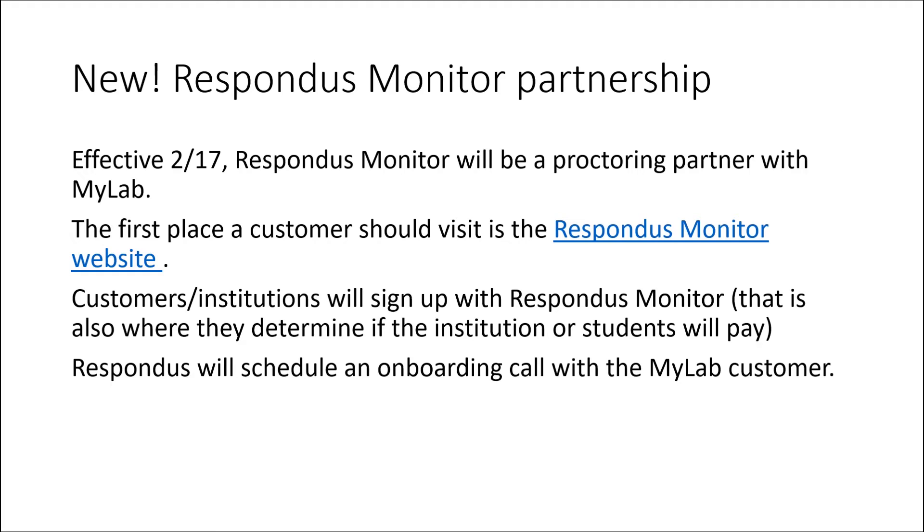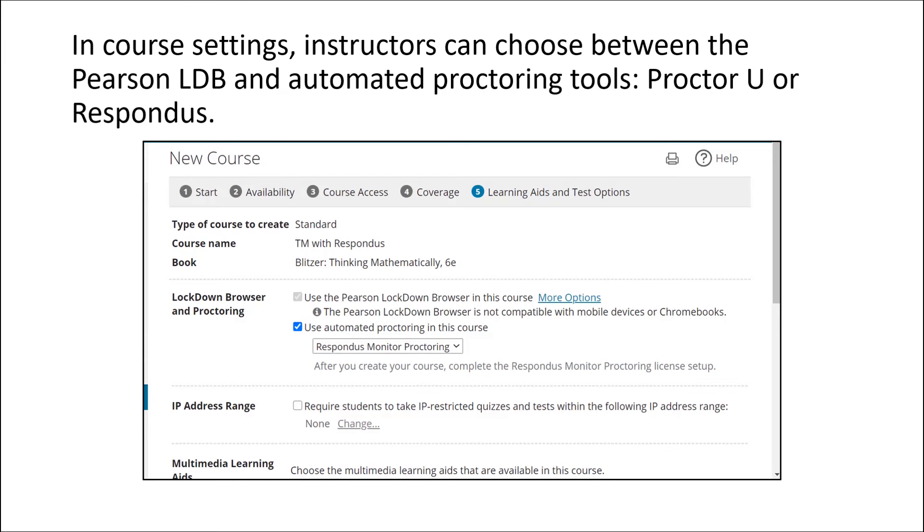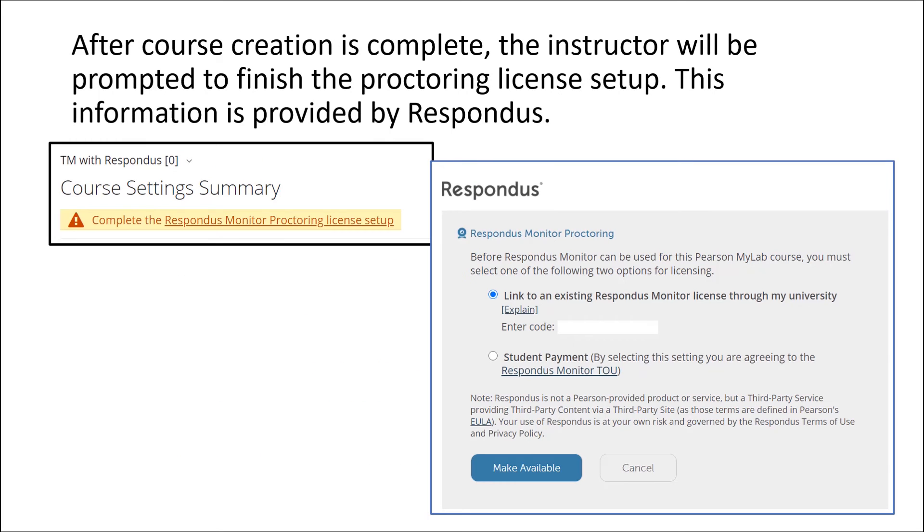Respondus will schedule an onboarding call with you as the customer. In course settings, instructors will choose between the Pearson Lockdown Browser and automated proctoring tools — ProctorU or Respondus. After course creation is complete, the instructor will be prompted to finish the proctoring license setup. This information will be provided by Respondus.